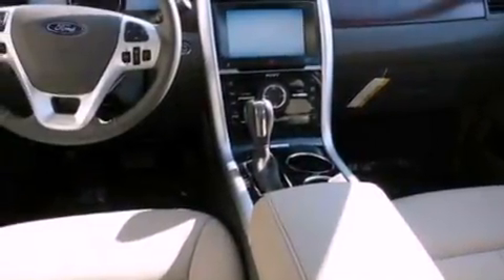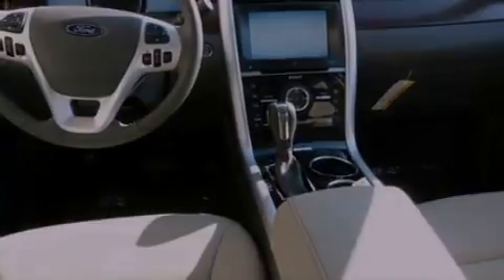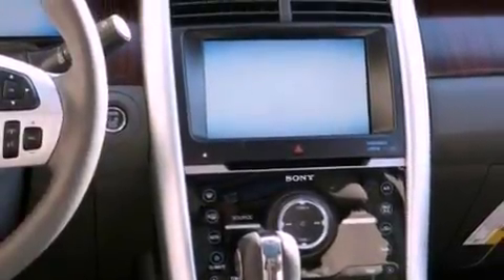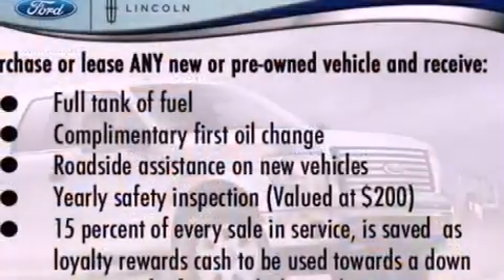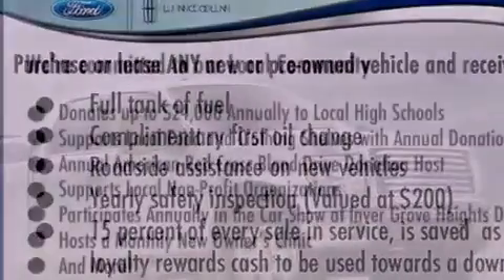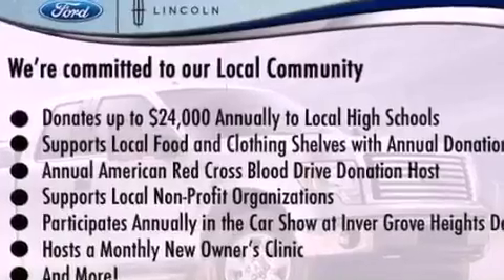The following features are also included: memory settings for the driver's seat positions so you can recall your favorite position with the push of one button, air conditioning, cruise control, leather seats, a rear spoiler, privacy glass, an anti-lock braking system, side curtain airbags, heated side view mirrors, and an anti-theft protection system.